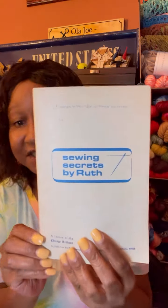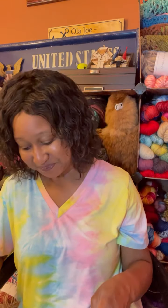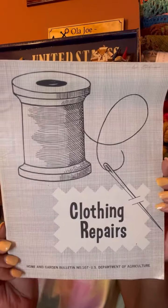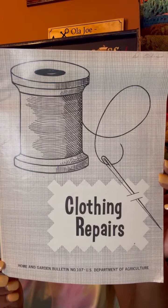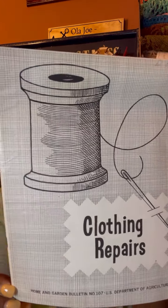I got 'Soul Secrets' by Ruth Love — this book was published in 1965, before I was born, and it's supposed to be a textbook for home or school use. I'm happy to get this one. I also got 'Clothing Repairs' — my grandmother taught me how to sew: how to put in zippers, do patchwork, sew on buttons. So anybody that hasn't dabbled in that world of crochet and knitting, it is possible — just takes a little bit of time.